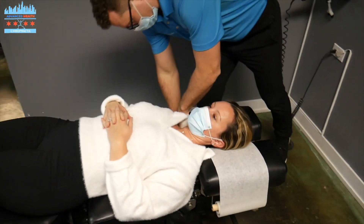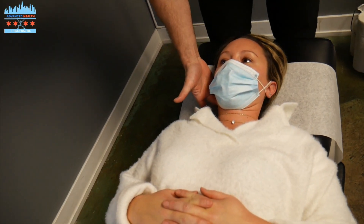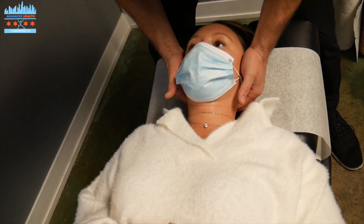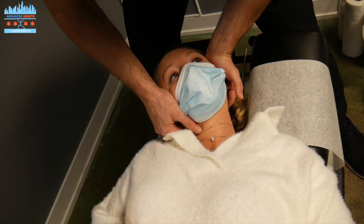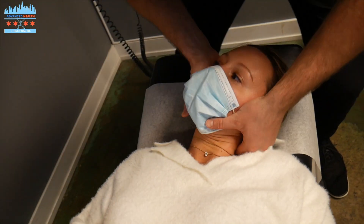Then we're going to adjust Dr. Cassie's cervical spine. Dr. Cassie, you can get headaches. We're going to adjust right at the top of her neck — that second vertebrae that innervates the eyes, ears, nose, and throat. Classic symptoms: headaches. And that mid cervical as well.